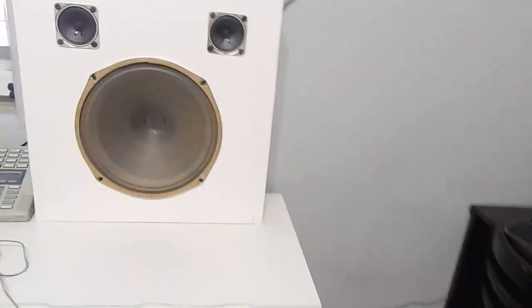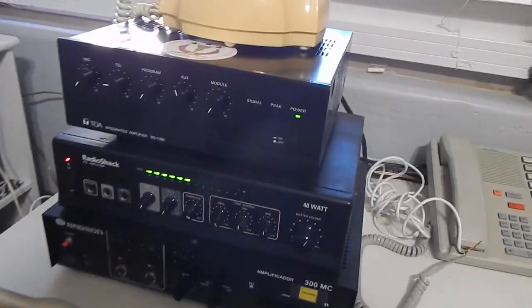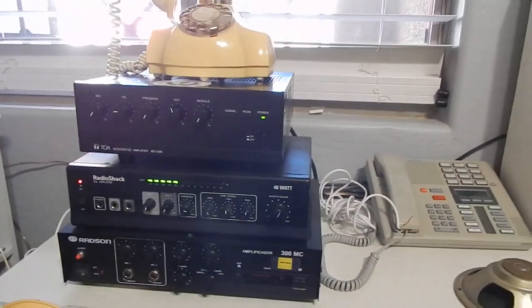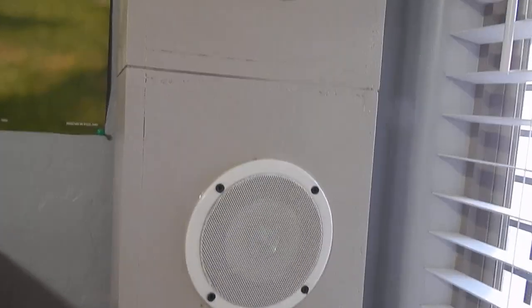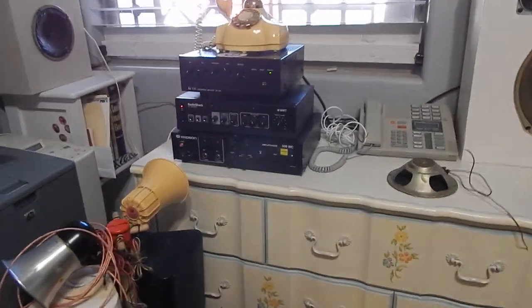Now on to some music — some of you are probably waiting to see the little meter on the Radio Shack. Don't mind the Christmas music — there's nothing wrong with playing it in early April when I'm filming this. When I first got this amp it had some problems, but all it needed was to have the volume controls cleaned. It works great now.